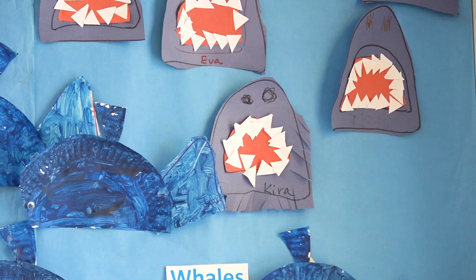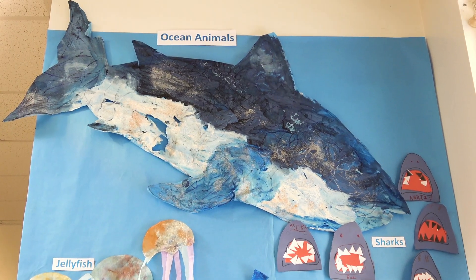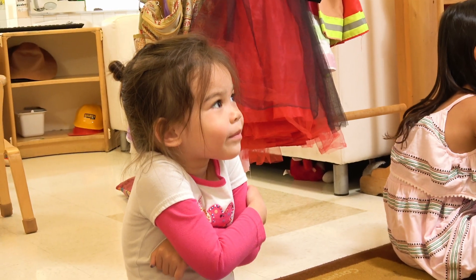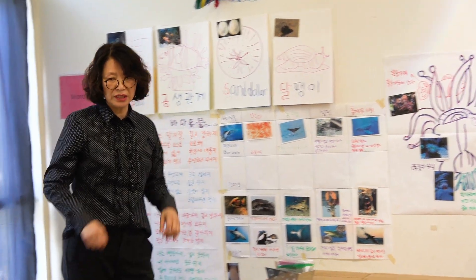The unit of study right now is the ocean, so the children are learning more about ocean animals. We go over what they eat, an interesting fact description, and we do songs, we do reading, and then we do music and movement.